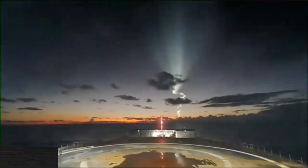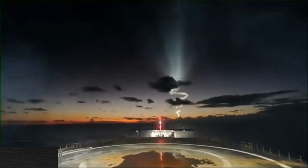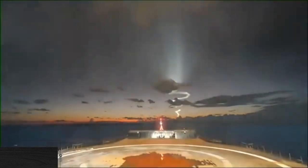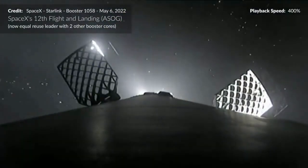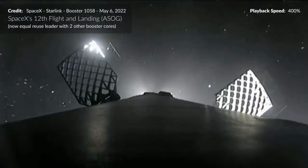SpaceX's own drone ship managed to capture the space jellyfish while it waited for the rocket booster to make its way back to the surface. The drone ship called the Shortfall of Gravitas was stationed 400 miles off the coast of Florida to receive booster B1060. The drone ship's onboard camera was pointed in the direction of the launch and captured the space jellyfish from a wholly different perspective.